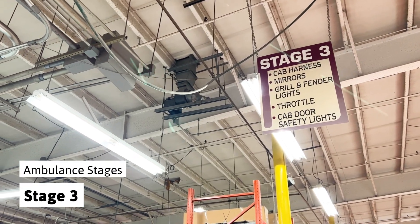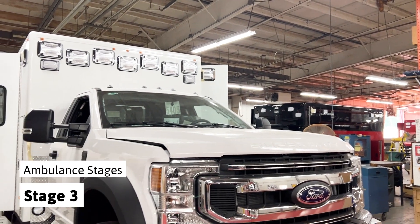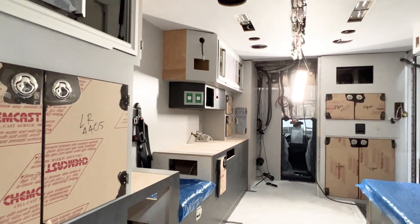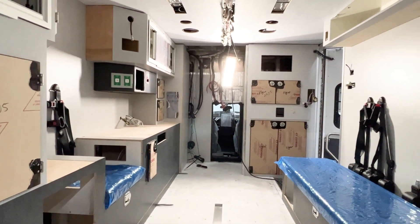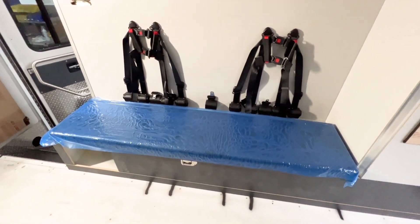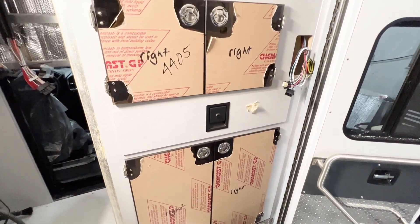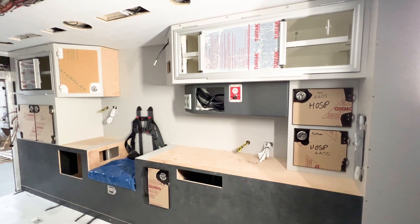Stage three is where some interior cabinets, cab wiring, and grille and fender lights are added. As you can see, the interior of the body is starting to come together, with the ceiling panel added, along with the seating locations, seat belt harnesses, cabinets, cabinet doors, and the start of the life support station.